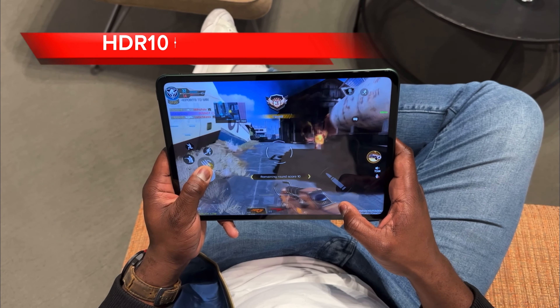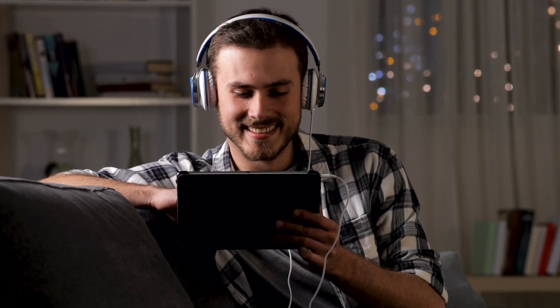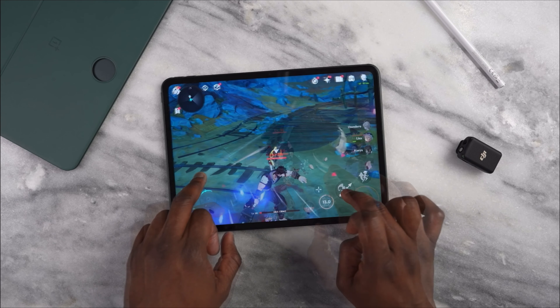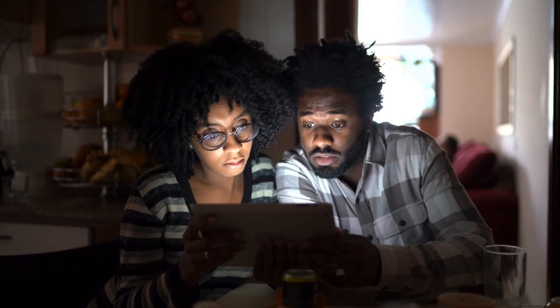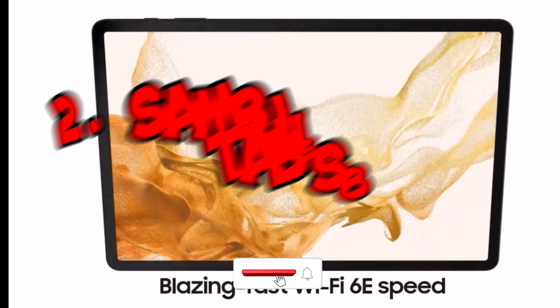It also supports HDR10 Plus playback, so you can enjoy your favorite movies and TV shows in stunning detail. Overall, the OnePlus Pad is a great all-around tablet that is perfect for productivity, entertainment, and creativity. It is a bit more affordable than the Samsung Galaxy Tab S8, but it still offers a lot of features and performance for the price.